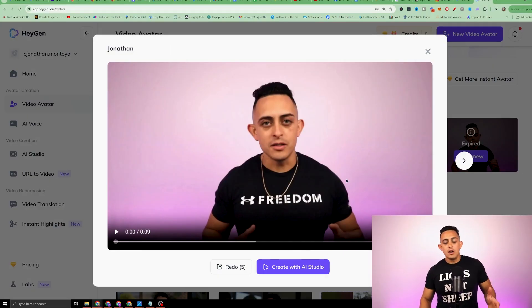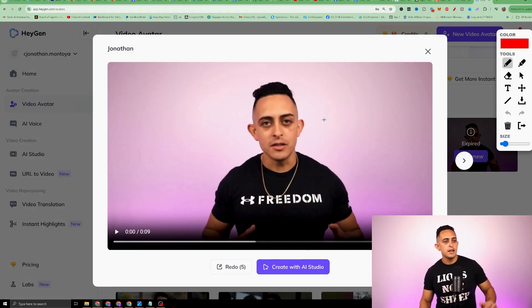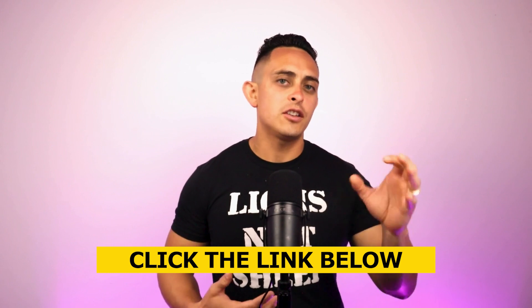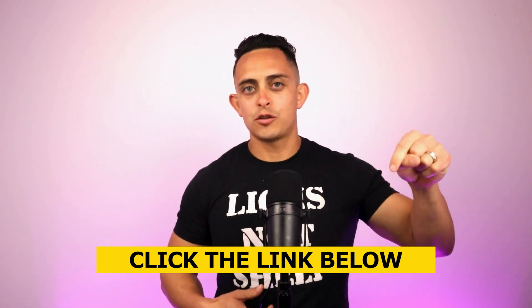The way it works is you give HeyGen a quick recording of yourself and it'll create an avatar for you. Then you can go and create unlimited amounts of content to post on Instagram, YouTube, or whatever you want. Once you create that avatar, all you do is create with AI Studio, give it the script, and it's gonna create the videos for you. This is an awesome tool if you don't wanna create content yourself or if you're just really busy. If you wanna try out HeyGen for free, I have a link in the YouTube description down below.